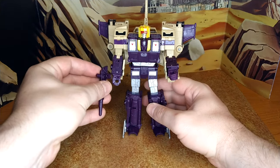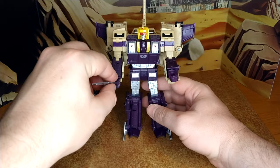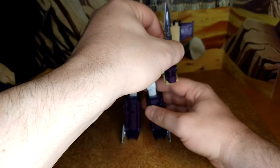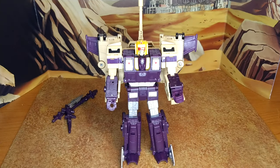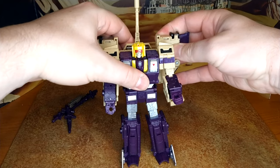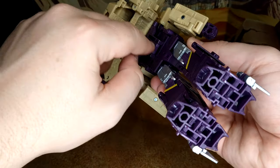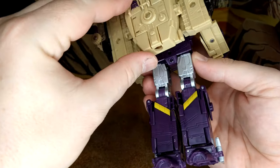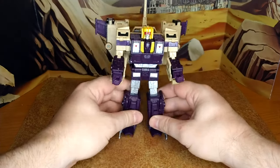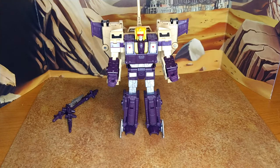The accessories — you can use the guns, plug them up here on the forearms, and then the sword goes in the left or right hand depending on your preference. I like how he looks. He does have a bit of kibble in the back. This part here is supposed to clip over this, and mine doesn't clip properly — so that's just my copy, hopefully, or else it's a major QC issue. But it doesn't affect the look at all. He's fantastic.